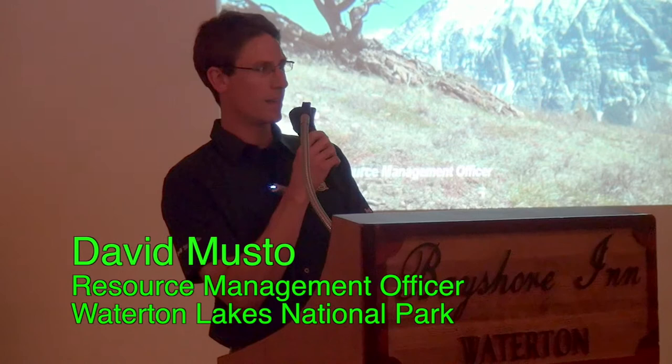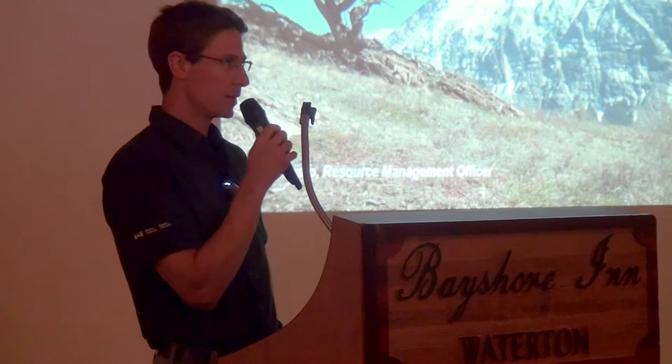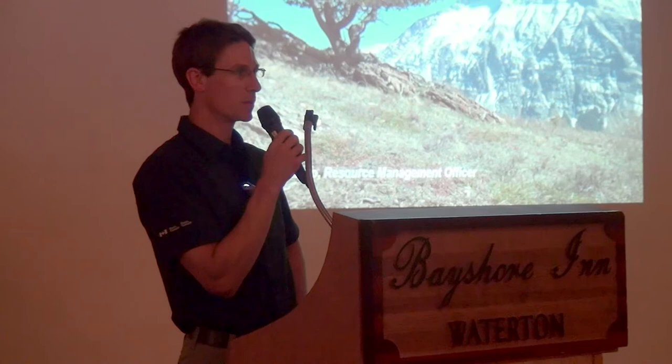Thanks, good to see you all here and glad to hear that you had a good day. I'm David Musto. I've been in Waterton here for several years doing a few different things with the whitebark program. Currently I'm with the resource management section and work on some of the restoration projects, and I've also done some work with volunteers who've helped us with the program.